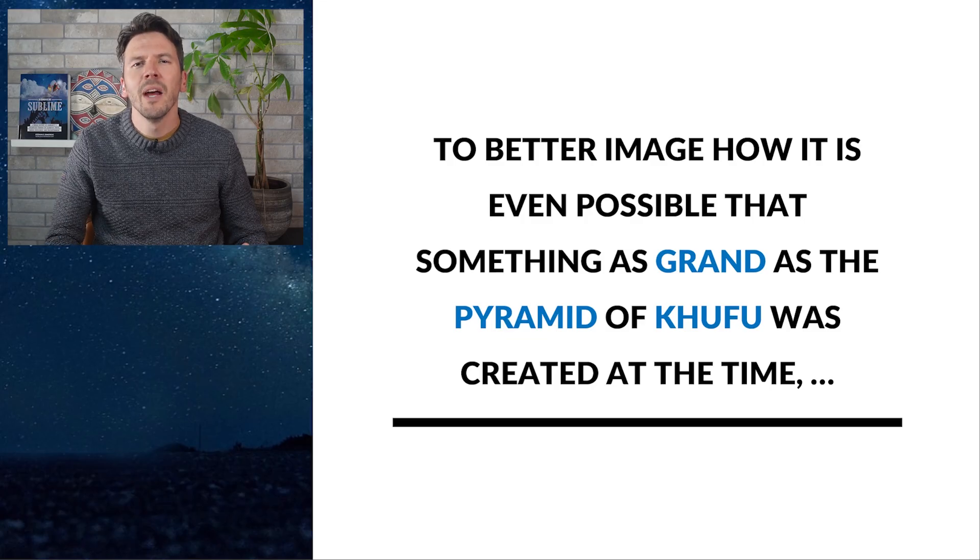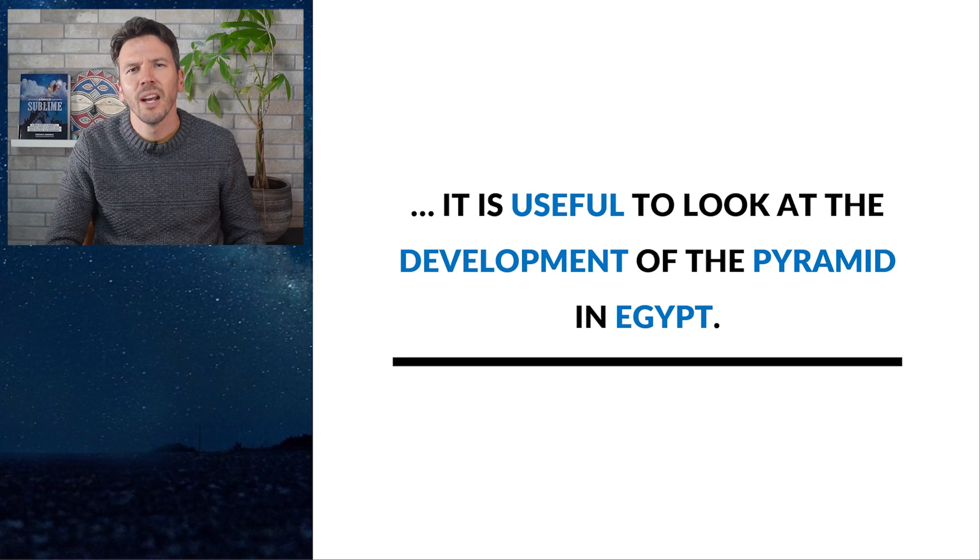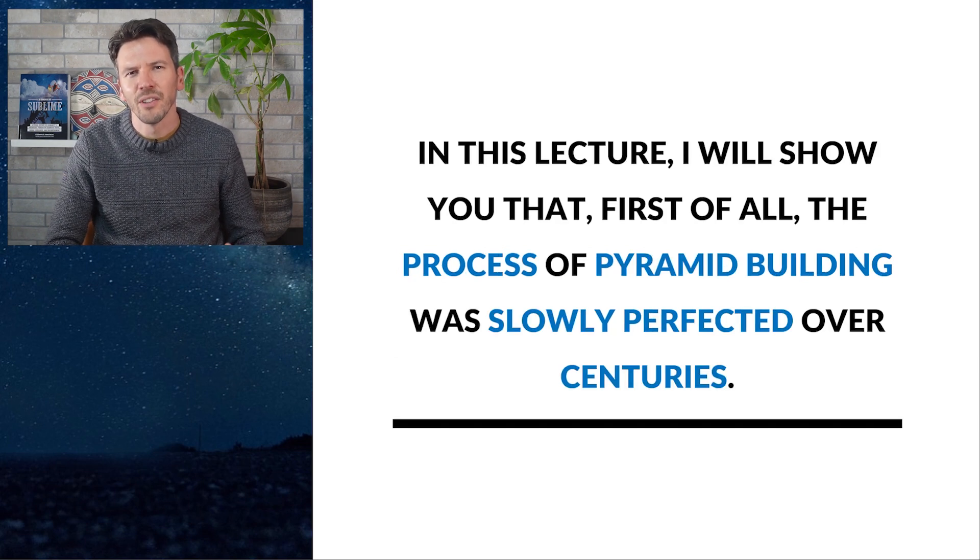To better imagine how it is even possible that something as grand as the Pyramid of Khufu was created with the technology of the time, it is useful to first look at the development of the pyramid in Egypt. In this lecture I'll show you that the process of pyramid building was slowly perfected over the centuries.